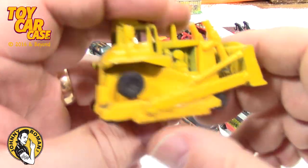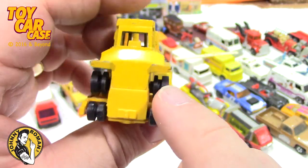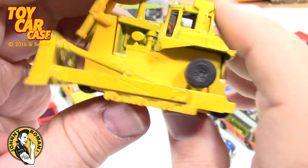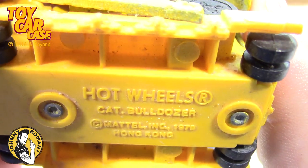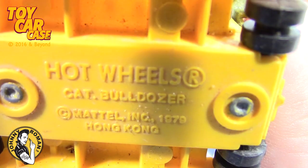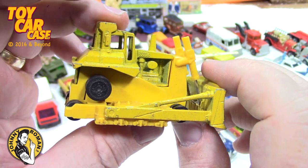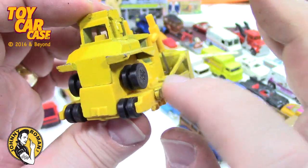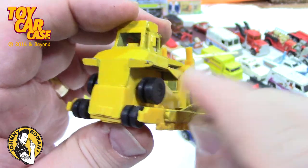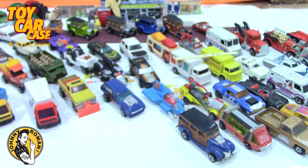Remember this one? There's a story where some had the working treads on it like this, and then they went to just the molded treads. Hot Wheels Cat Bulldozer, 1979. Now these treads are long gone but I'm sure you can get some replacement treads — but you've got to take this gear off somehow. I'm not busting it, it's so cool!